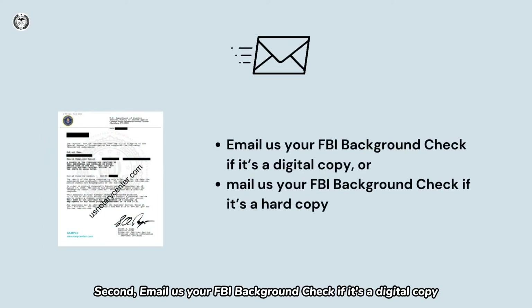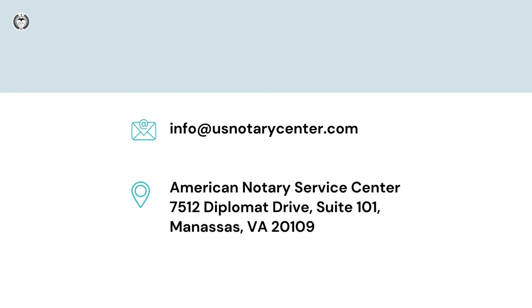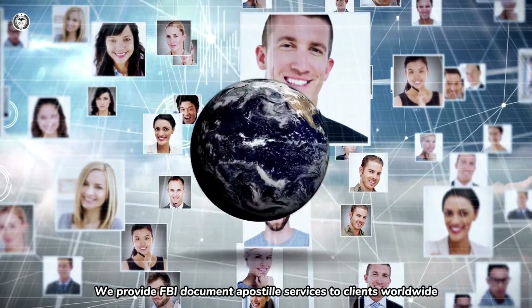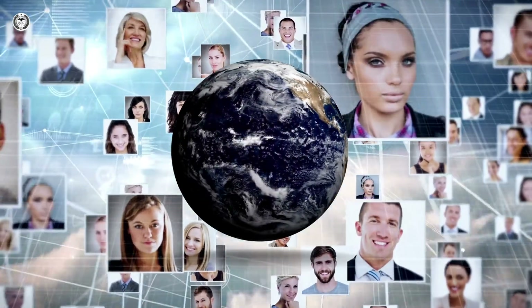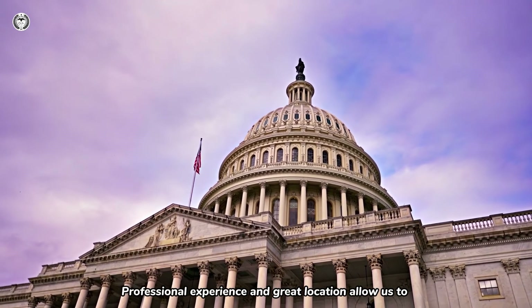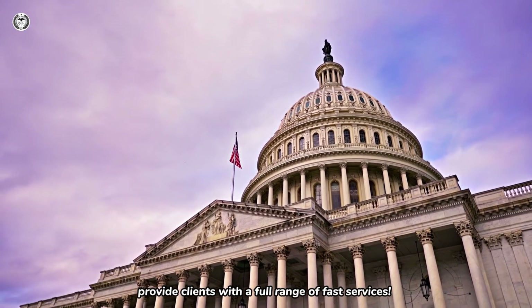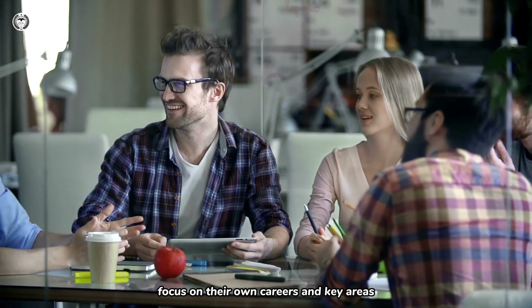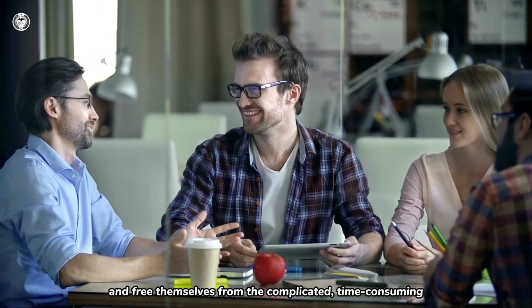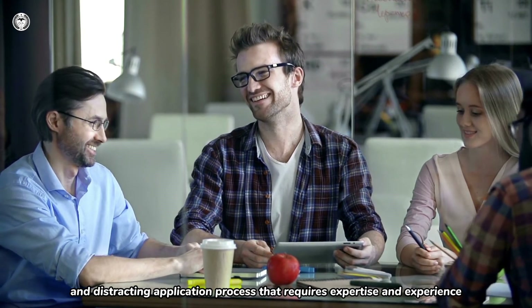Second, email us your FBI Background Check if it's a digital copy, or mail us your FBI Background Check if it's a hard copy. We provide FBI Document Apostille Services to clients worldwide. Professional experience and great location allow us to provide clients with a full range of fast services. It also allows our clients to save time, focus on their own careers in key areas, and free themselves from the complicated, time-consuming, and distracting application process that requires expertise and experience.